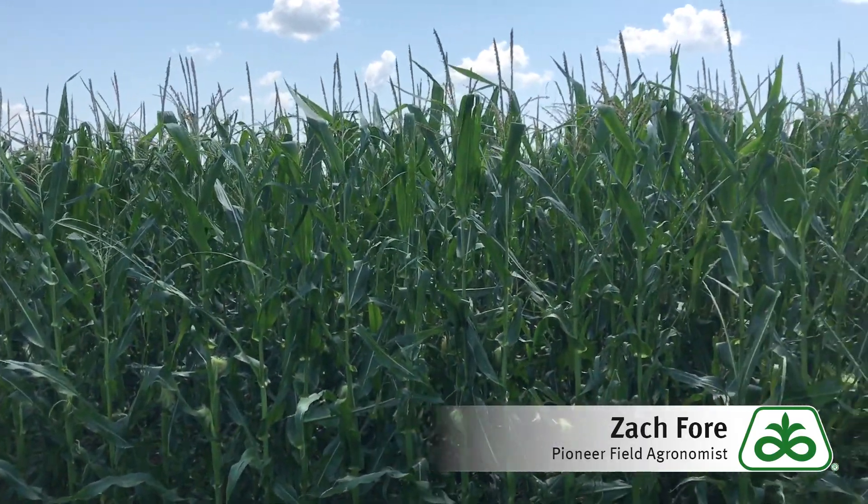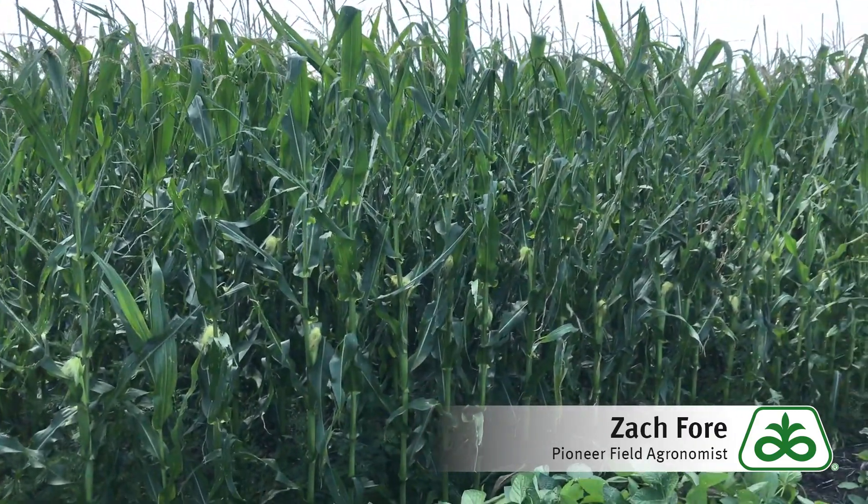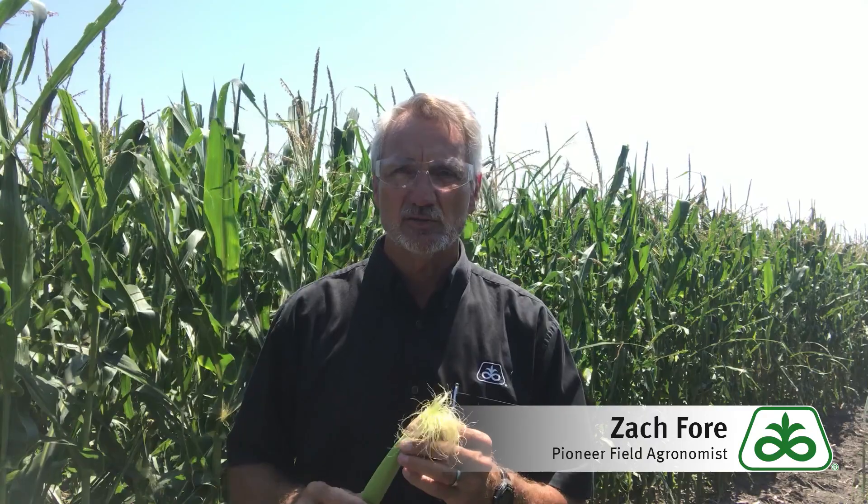Stress on corn plants has the most negative effect right at this time of the year, right during pollination. So this is when we don't want to have drought stress, nitrogen deficiencies, or any other kind of stress affecting that plant. We want these plants to be healthy and happy, have plenty of nutrition and plenty of water at this time to maximize pollination.